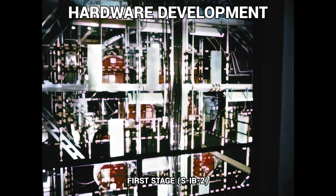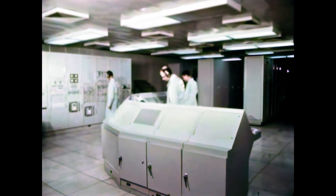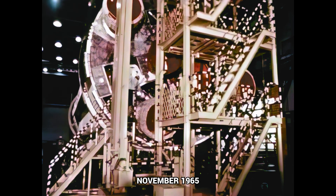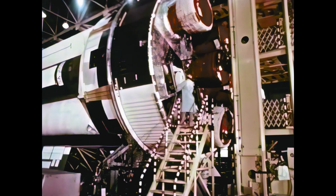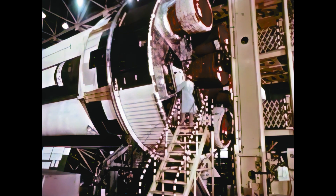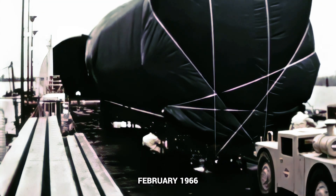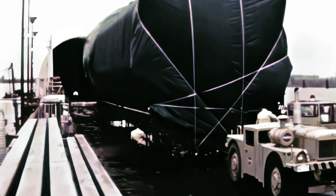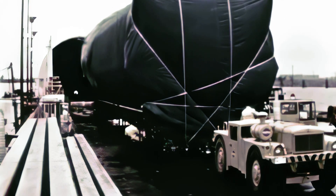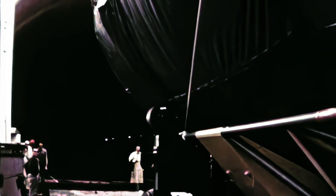S-1B-2 post-static checkout began October 4th at Chrysler Michoud and was completed in mid-November. Following completion of preparations for shipment, the stage remained at Michoud until scheduled shipment to the Cape late January. The booster for the third flight vehicle, SA-202, was shipped from Chrysler's Michoud assembly facility to the Cape February 7th. Immediately after launch complex 34 pad refurbishment, the stage was erected on March 4th.